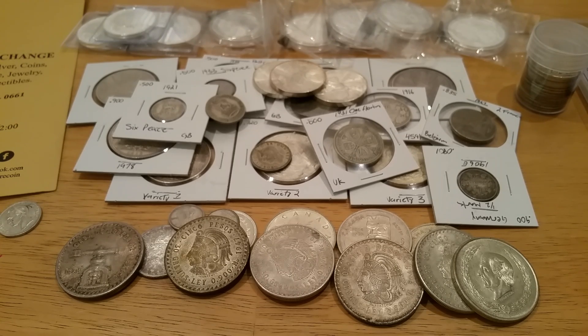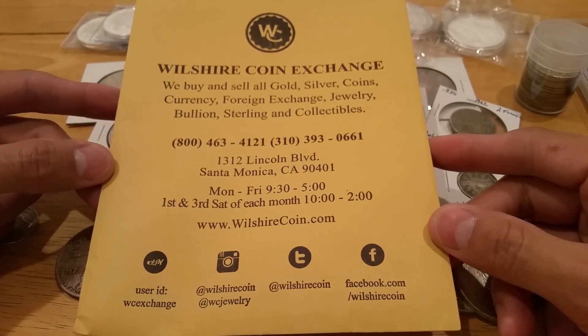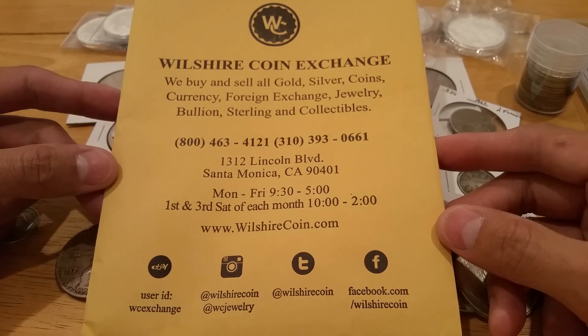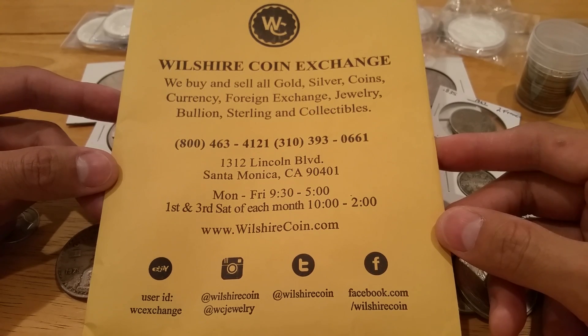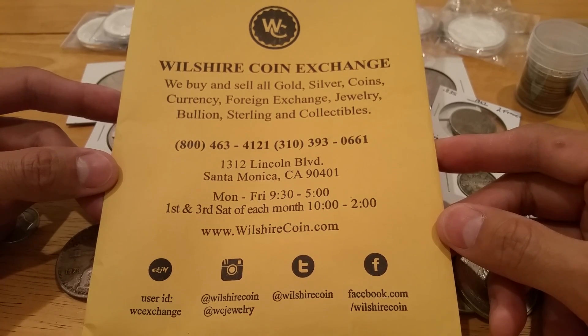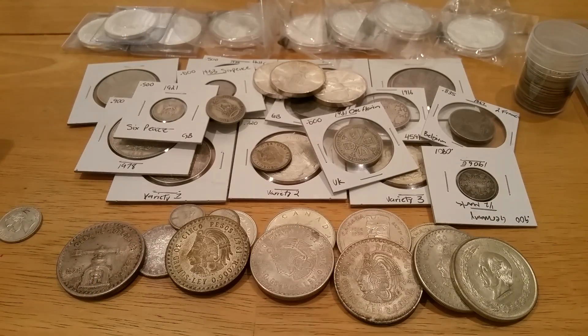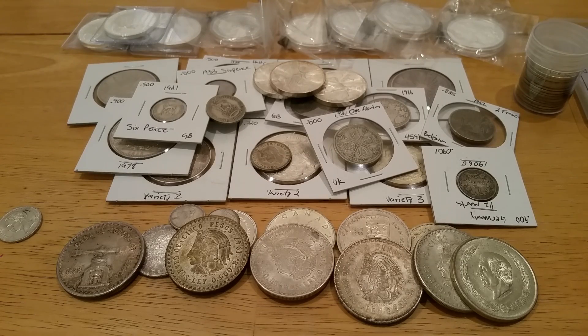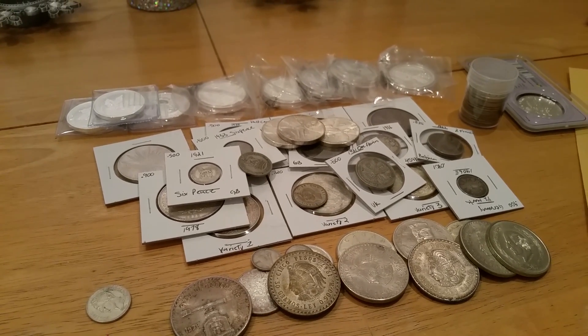Keep in mind this is in LA County, California, so there is sales tax — the only downfall unless you spend over a certain threshold. Give them a call, stop by — it's a beautiful shop, small but really nice. That's Wilshire Coin Exchange. If you have any questions, send me a private message or post in the comment section. Please like, comment, and subscribe. Thanks for watching!